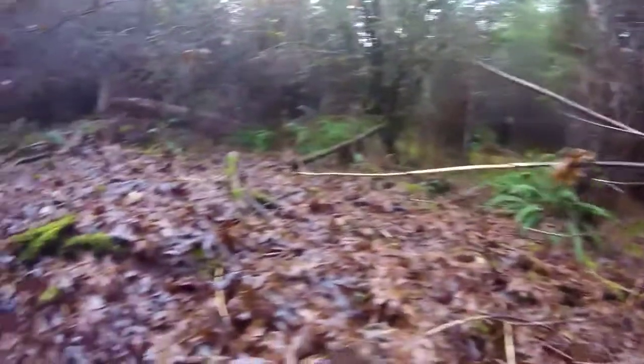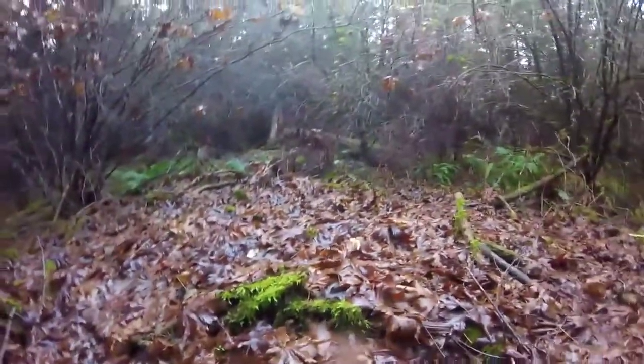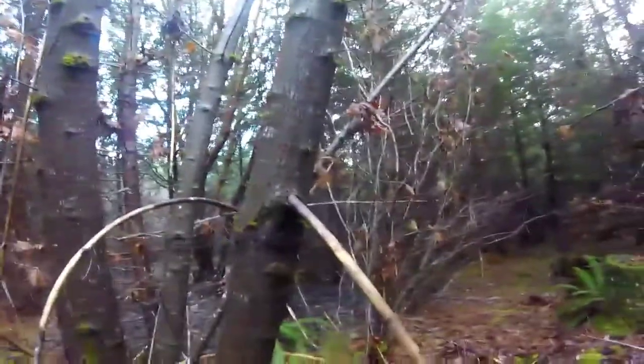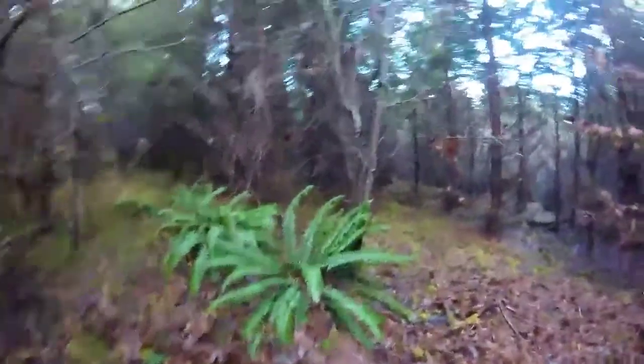For whatever reason, deer and elk love to rub on trees with leaves. Here's a good example — this whole tree looks like it's just been rubbed on like crazy, rubbing off that velvet.